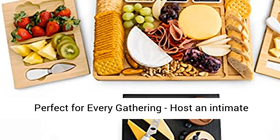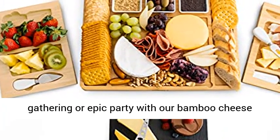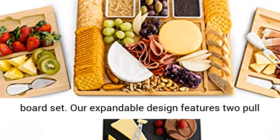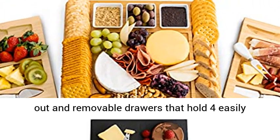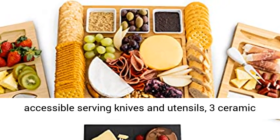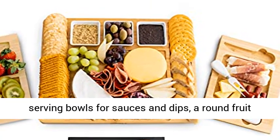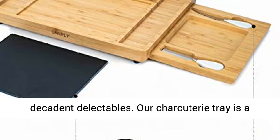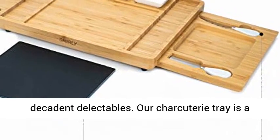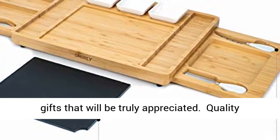Perfect for every gathering — host an intimate gathering or epic party with our bamboo cheese board set. Our expandable design features two pull-out and removable drawers that hold four easily accessible serving knives and utensils, three ceramic serving bowls for sauces and dips, a round fruit tray, and a serving platter stone for even more decadent delectables. Our charcuterie tray is a surefire housewarming gift, and among the wedding gifts that will be truly appreciated.